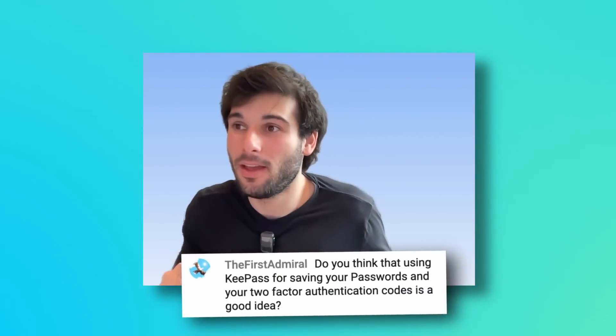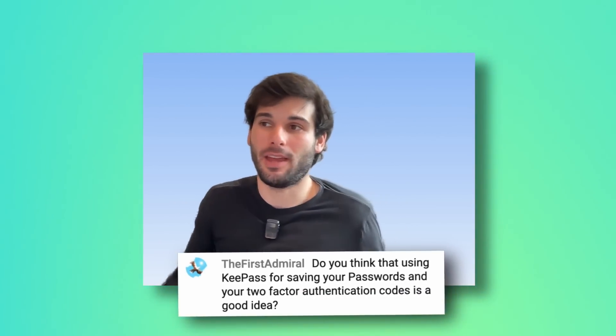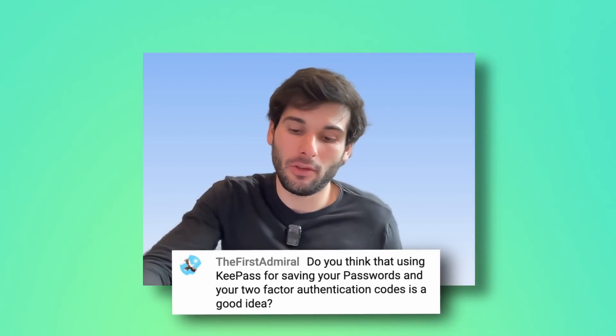Oh my gosh, this is like a historically good question. So I want to go ahead and tackle this. Do you think that using KeePass for saving your passwords and your two-factor authentication codes is a good idea? This is a question that's come up a lot over the years and I've kind of evolved my opinions over time, but I think overall stayed the same. Really the question here is: should you store your multi-factor authentication codes inside of your password manager where your passwords exist?